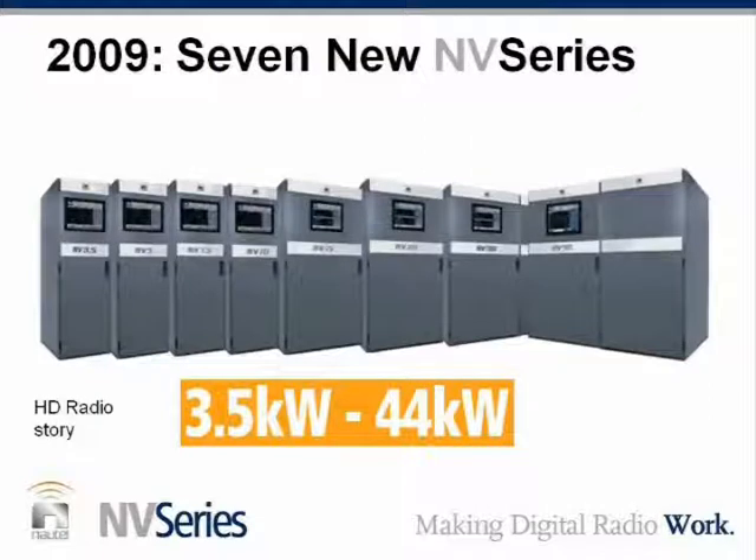Today what we're doing is expanding that from 44 kilowatts all the way down to 3.5 kilowatts. Scott, do you want to introduce the new family? Obviously we've been very busy. We have the NV40 on the far right, followed by the 30, 20, 15, 10, 7.5, 5, and 3.5. It just seems like it fills in every gap that there could possibly be with a family. It's a broad range of products and there's something for everybody.